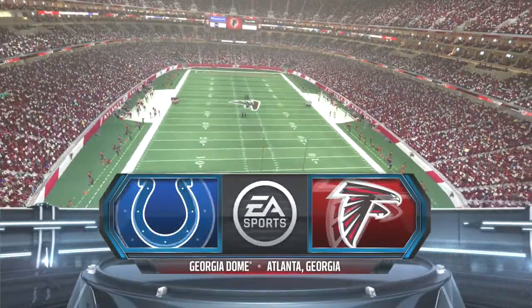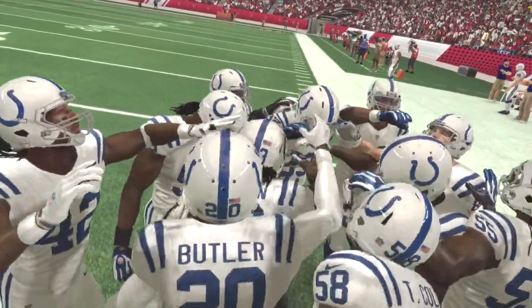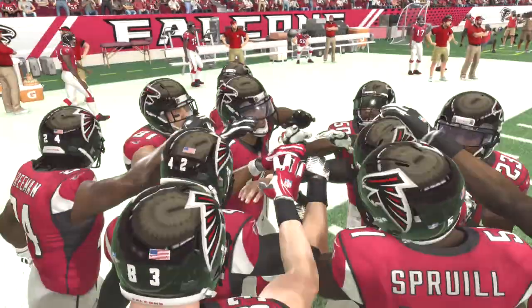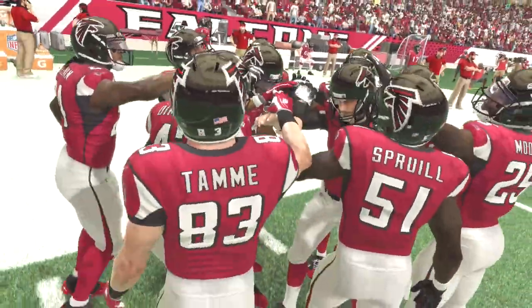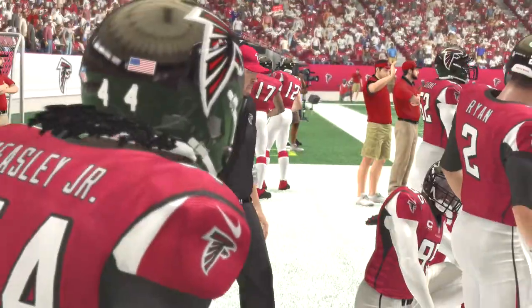Colts, Falcons on EA Sports as we come to you from Atlanta, Georgia for today's game. Jim Nance along with Phil Sands at a storybook matchup here today with an unbeaten team to take on a big challenger.